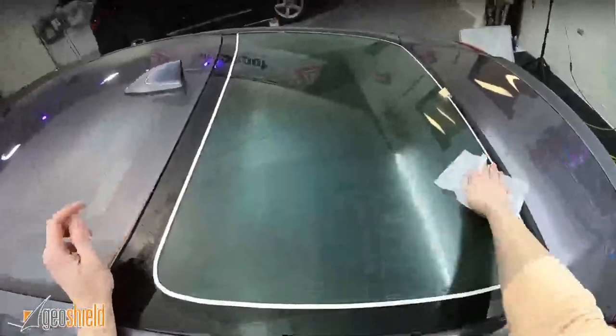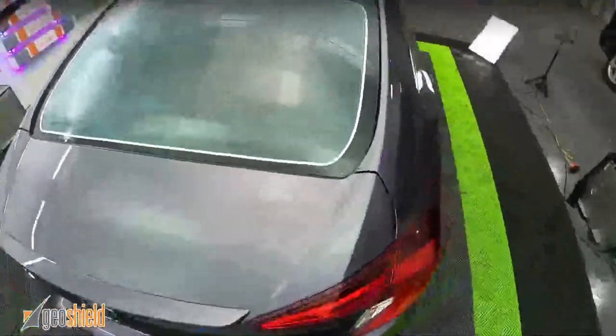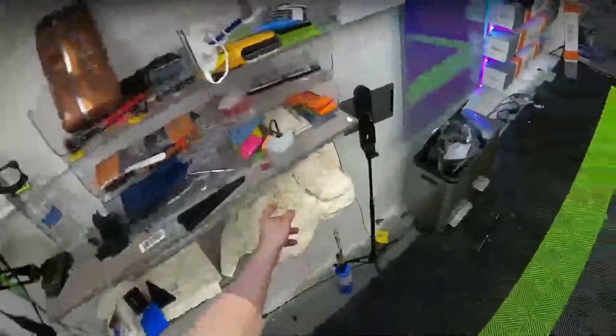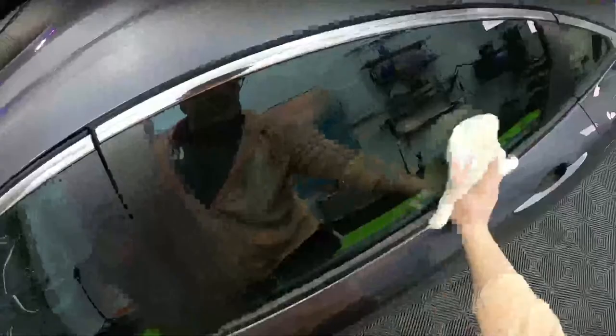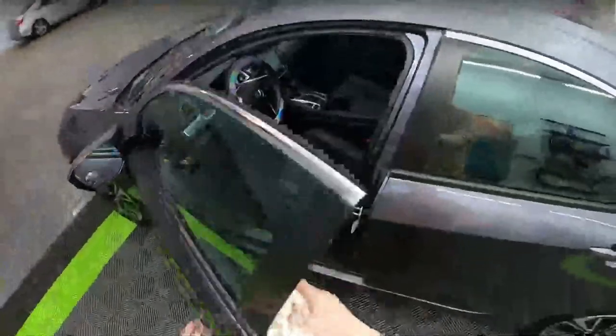Have you ever layered tint? Yeah, not much but a little bit. I've gotten that question a lot lately — maybe because tax season. You can, but the problem is just warranty. Whoever you're tinting it for, you just gotta let them know: yeah, I can tint over it but I can't be responsible for anything that happens because I don't know what's on the car, and it may fail.